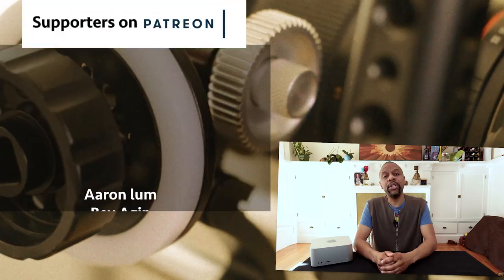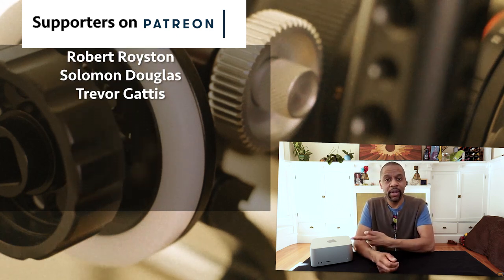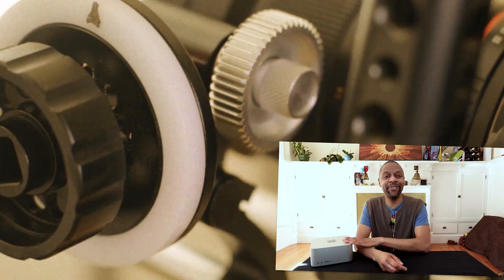Thank you guys for watching and for supporting the channel. We'll see you soon. I'm going to go edit this video on this Mac Studio — it's not plugged in, so I have to go plug it in. So there's that.